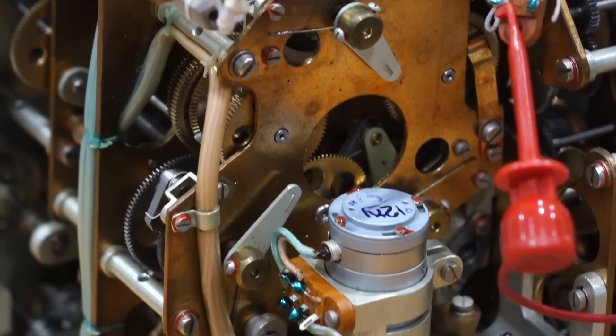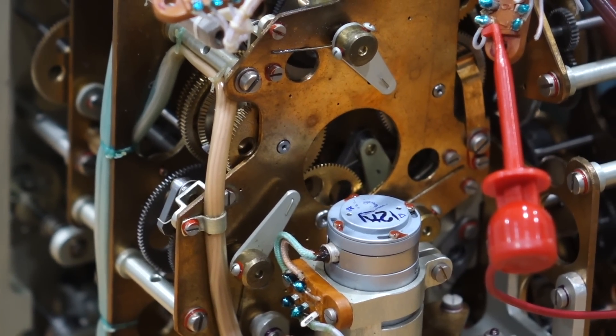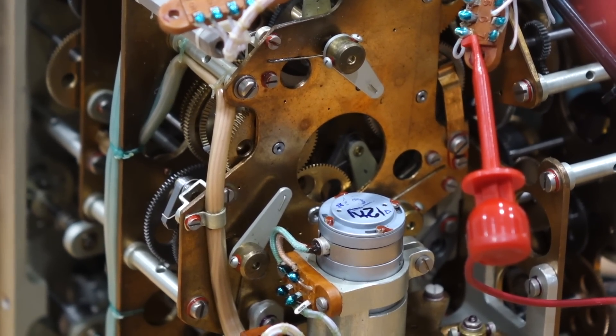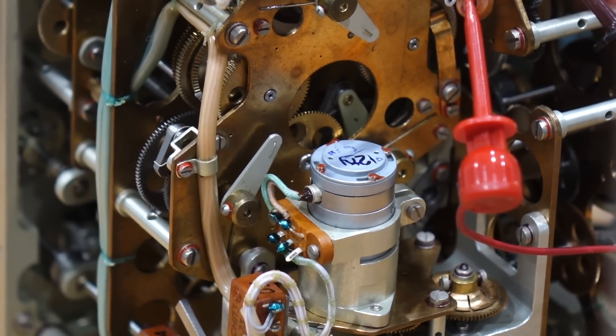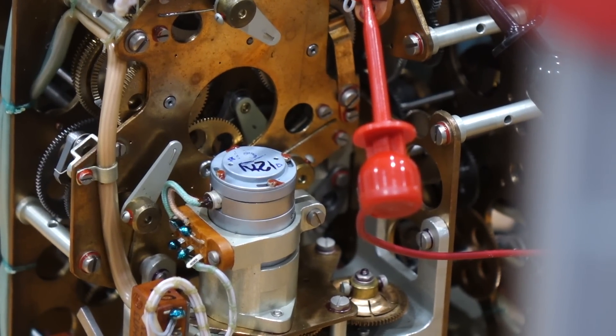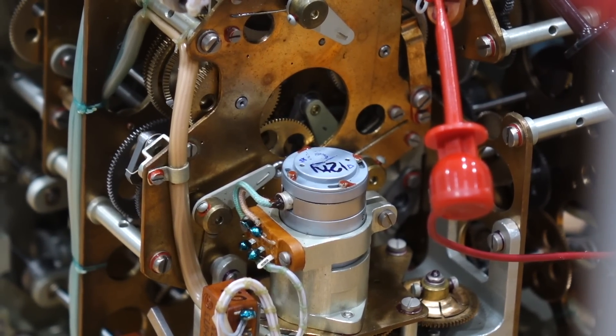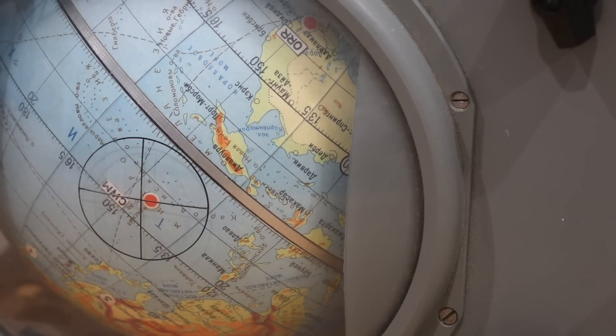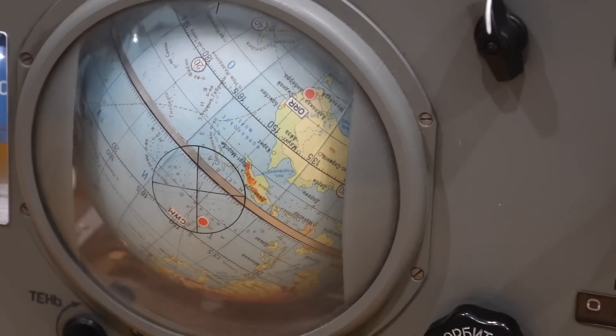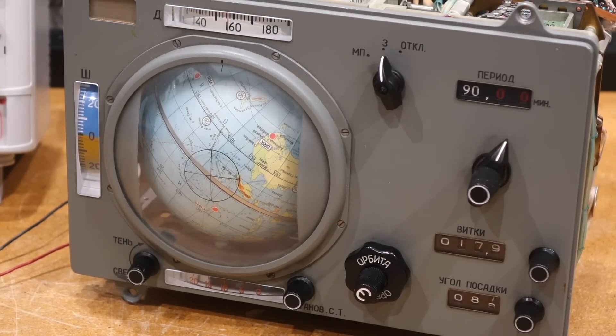Here you can watch the orbit fine time correction and reset as we explained in the previous episode. The arm will jump back to zero without disturbing the mechanism, thanks to the friction clutch. Now, if we speed it up by a factor of 10, this is a total speedup of 80.